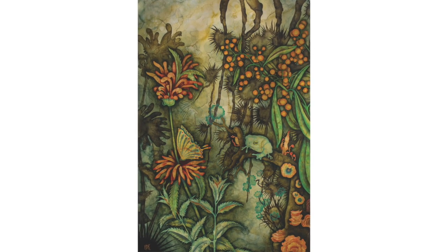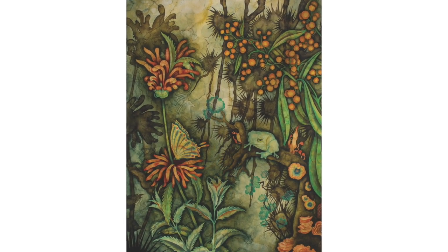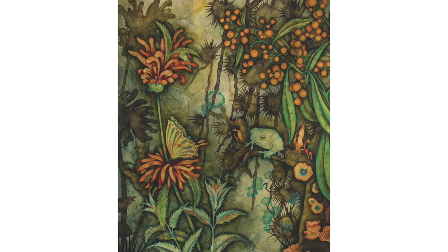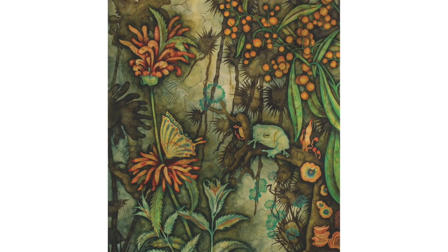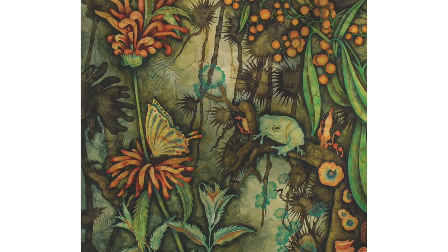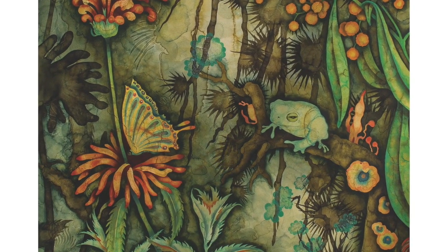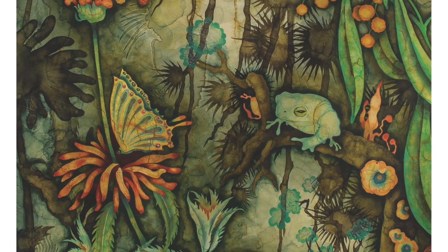Budlea globosa, the title of the right side panel, refers to the plant in the upper right that's covered in fuzzy little orange puffballs. The tall plant with the red flowers and the butterfly on it is monarda, or bee balm, which I grow every year to attract hummingbirds in my garden.